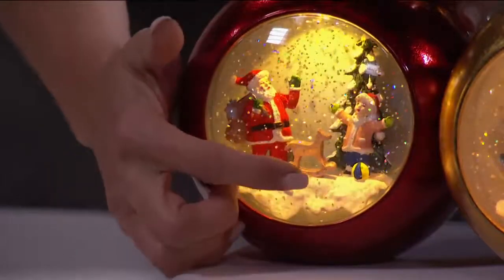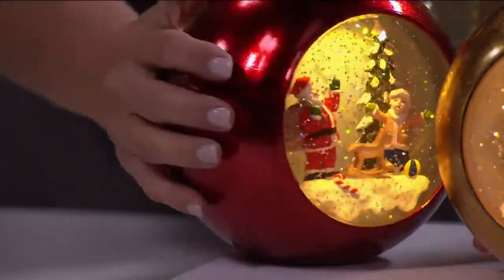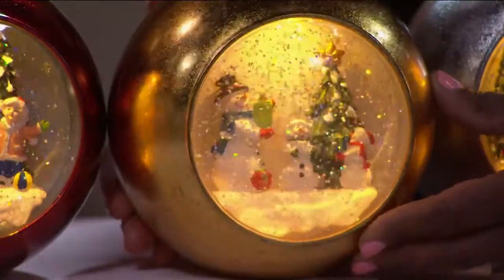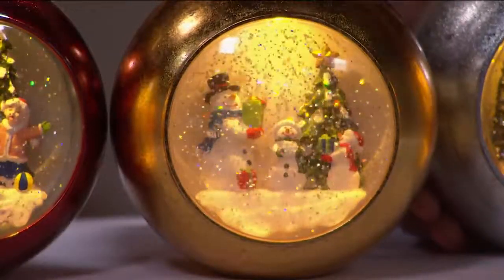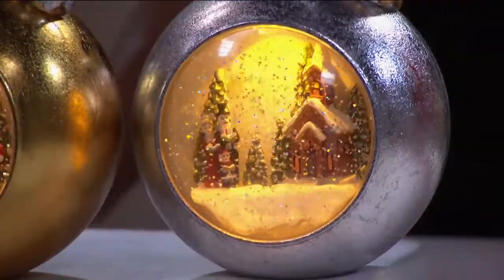The red has Santa with a little rocking horse, a little kid, and a Christmas tree. The gold features a snowman family — look at that little snowman family, how cute is that! And the silver has a family of carolers in the village with a tree behind them. I can't even stand it, it's so adorable.